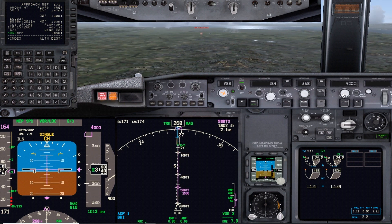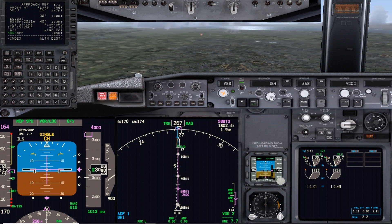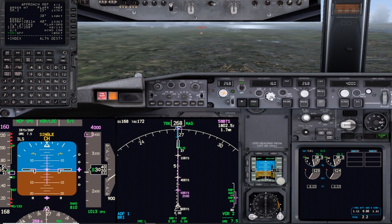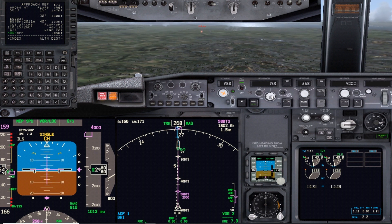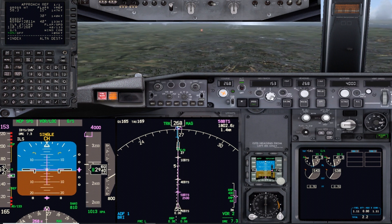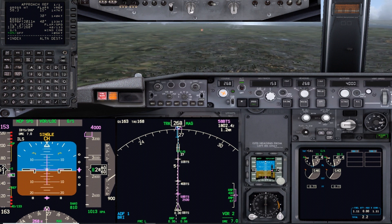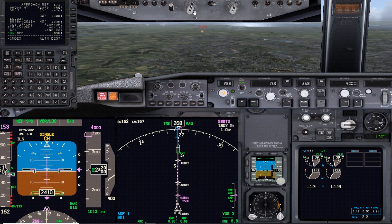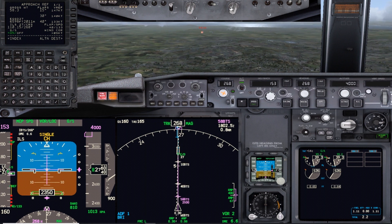Gear down. Gear down, flaps 15. In the real world you may be asked to keep 160 knots to 4 miles - here we'll set it straightforward so you can follow it. Flaps 15 maneuvering speed set. Pilot monitoring calls engine starts to continuous; pilot flying - speed brake armed.